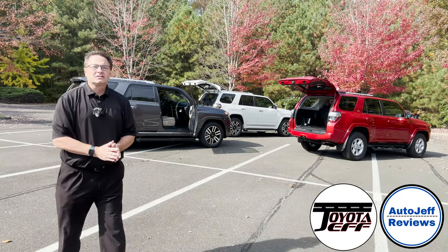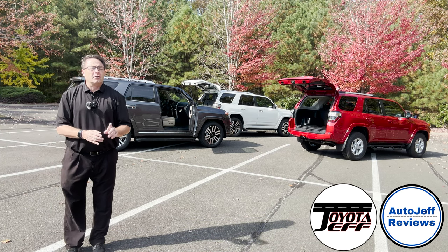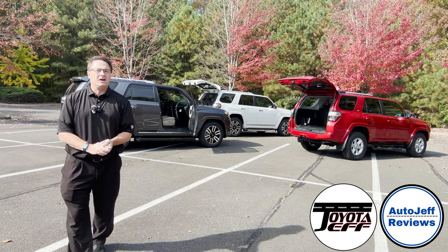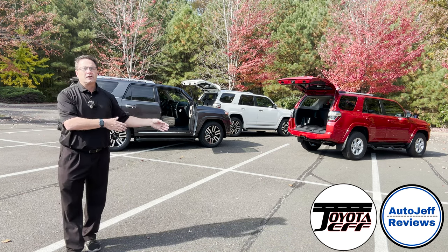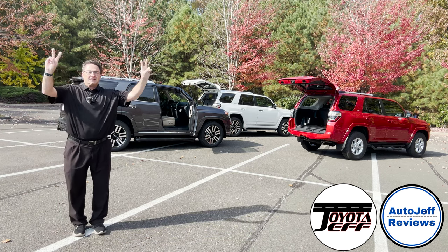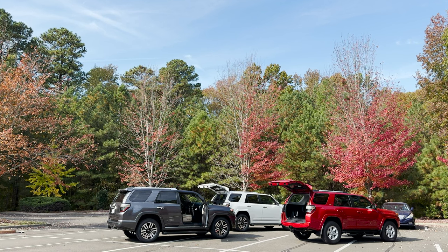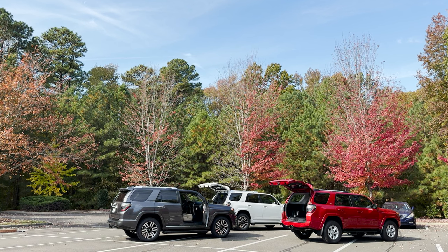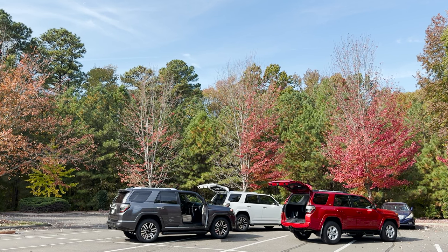Thanks everybody so much. I'm at Instagram, TikTok, YouTube, and Facebook - Auto Jeff Reviews, A-U-T-O-J-E-F-F, because we cover autos. I'm also at Toyota Jeff Reviews if you want to see all Toyota and Lexus content. If you're interested in more Toyota 4Runner content, I'll put up the playlist. I have over 100 different 4Runner videos that you might like. Thanks guys, see you soon.